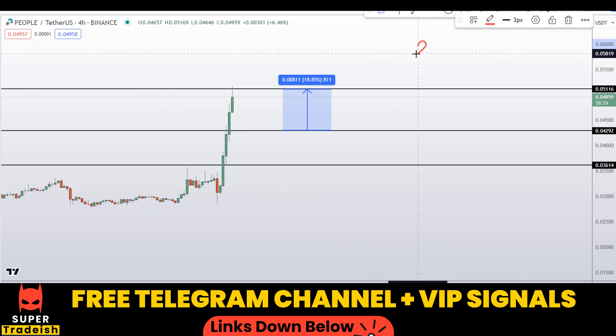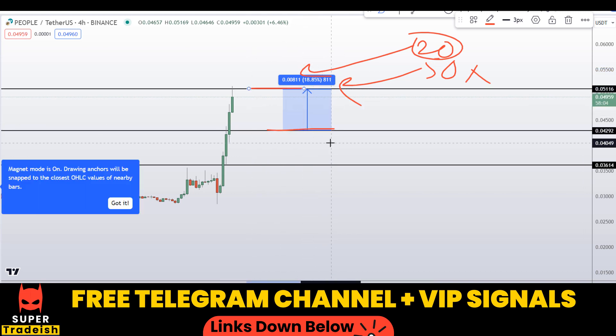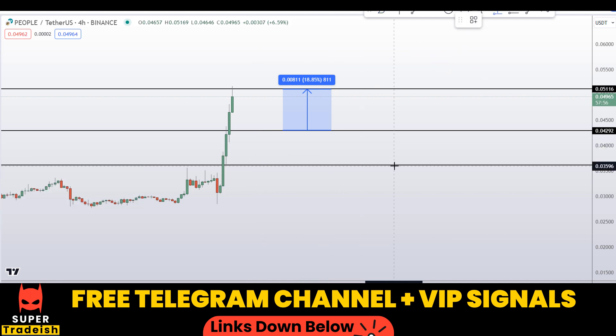With leverage like 20x or 50x — which I'll be doing in my VIP Telegram signal service group — you can multiply that accordingly and see how much potential gains you could be making by just trading a small section of this market move. Check the link in the description if you want to make big money trading the leveraged markets.